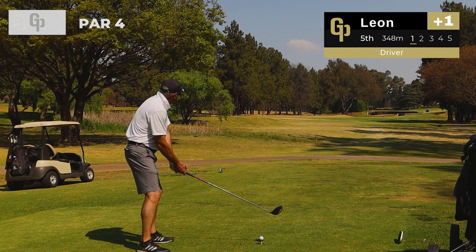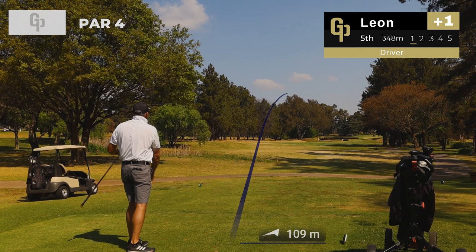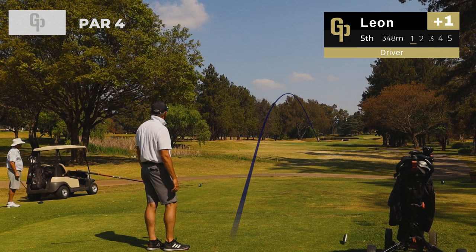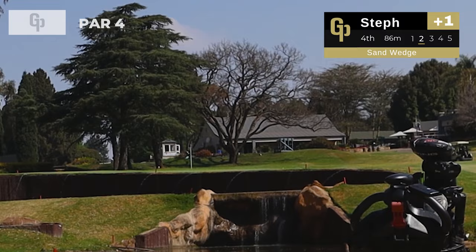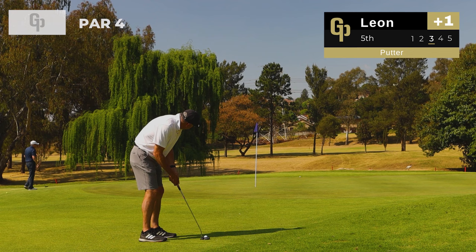Leon is joining us on the ninth hole, a 348 meter par 4, which is an unbelievable hole. He's hit an unbelievable golf shot, just short of the dam up the left hand side of the fairway, and he's going to have just a flick in. A tree is giving him a little bit of issues — he hits it a bit right and it comes down just short of the bunker. Let's see if he can get up and down.